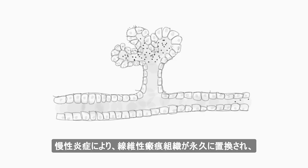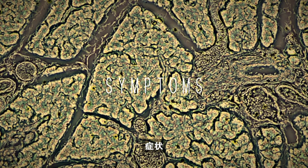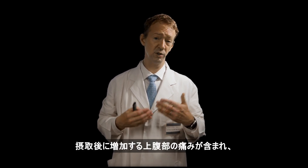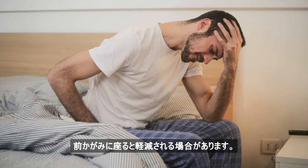Chronic inflammation can lead to permanent replacement with fibrotic scar tissue that progressively impairs secretory function. Symptoms of chronic pancreatitis are not uniquely distinguishing but include upper abdominal pain that increases following ingestion and may be relieved when sitting forward.